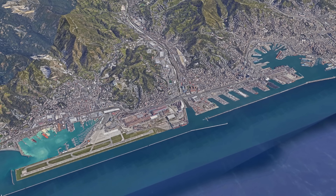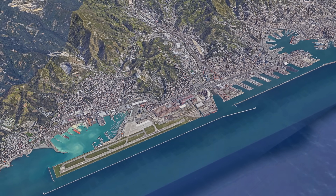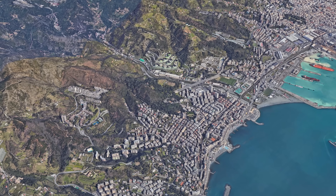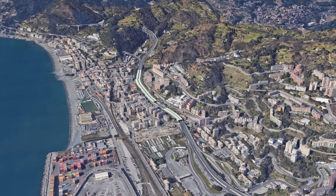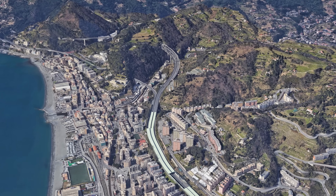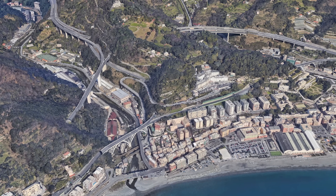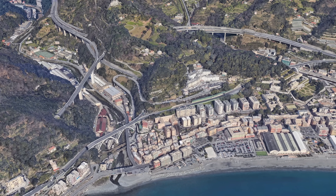We begin our journey in Genoa, one of Italy's most important port cities. From here, we follow the A10, also known as the Autostrada dei Fiori or Motorway of Flowers. The route immediately takes us into spectacular terrain, between steep mountain slopes and the Mediterranean Sea. There is hardly any room for a classic road. Therefore, the highway follows a constant rhythm of short tunnels and high bridges.